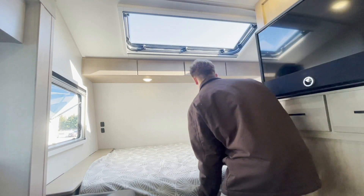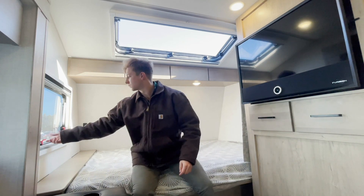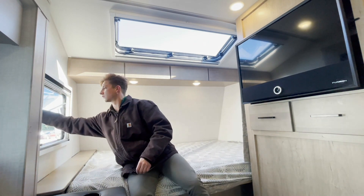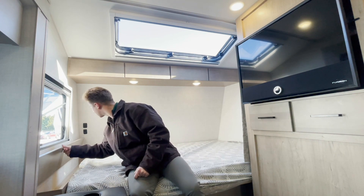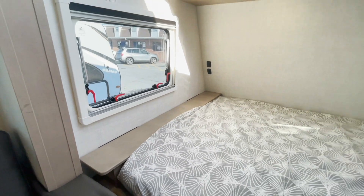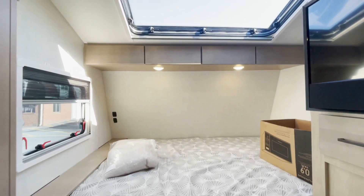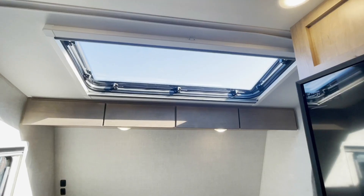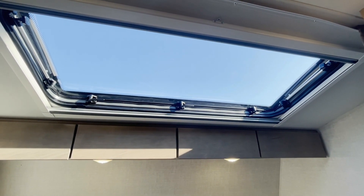Up front, you have a massive bed, and underneath that bed you have some storage. I love all the windows — there's a window on the side you can open up, and you even have storage to the side with its own USB charging stations. And the best part is the stargazing window. That window is incredible. I can imagine just simply laying in bed and truly gazing at the stars.